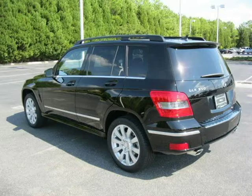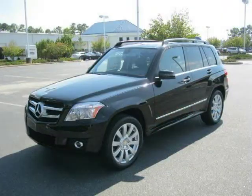This 2012 Mercedes-Benz GLK class sport utility is located in Florence, South Carolina and has zero miles on it.